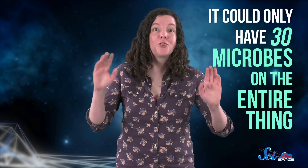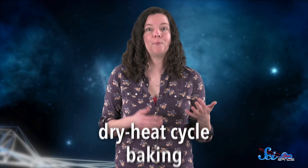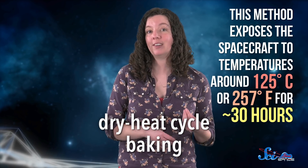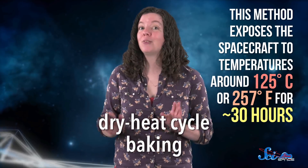It could only have 30 microbes on the entire thing — three-zero — which seems basically impossible. But there are some ways to do it. One method is to use what's called a dry heat cycle, or baking, where you expose the spacecraft to temperatures around 125 degrees Celsius for 30 hours or so. That's enough to kill some of the most stubborn microbes.